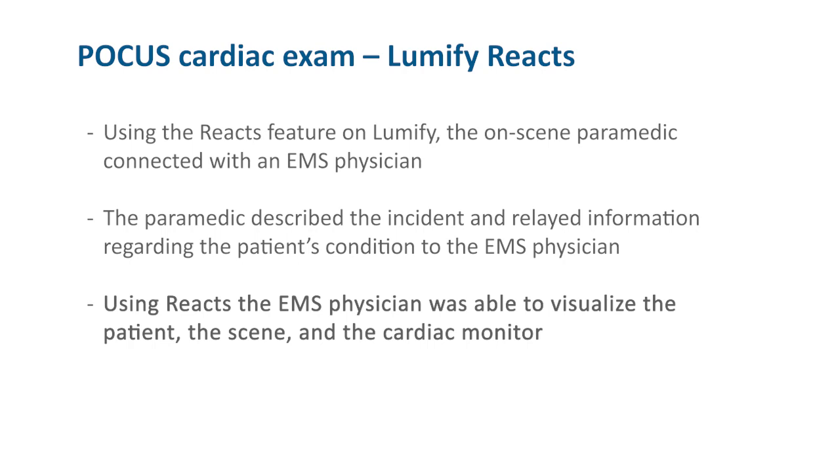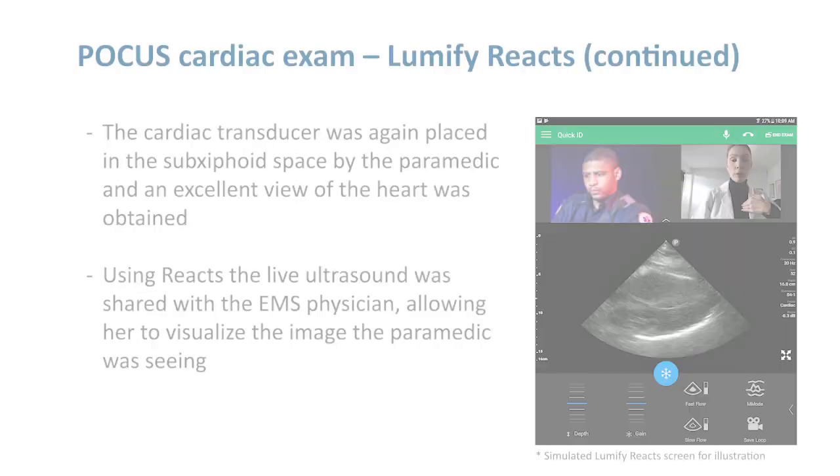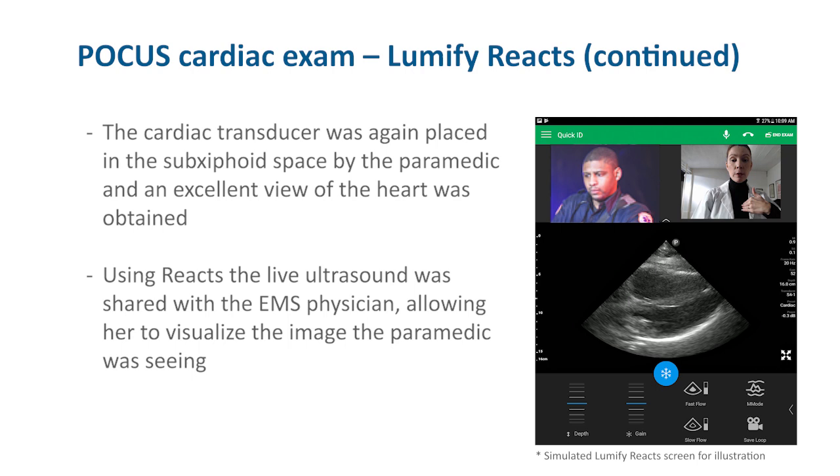Using the REACTS feature on Lumify, the on-scene paramedic connected with an EMS physician. The paramedic described the incident and relayed information regarding the patient's condition to the EMS physician. Using REACTS, the EMS physician was able to visualize the patient, the scene, and the cardiac monitor. The cardiac transducer was again placed in the sub-xiphoid view by the paramedic, and an excellent view of the heart was obtained. Using REACTS, the live ultrasound was shared with the EMS physician, allowing her to visualize the image the paramedic was seeing.